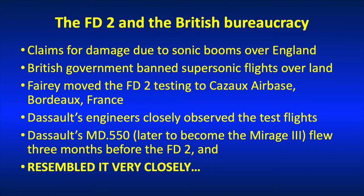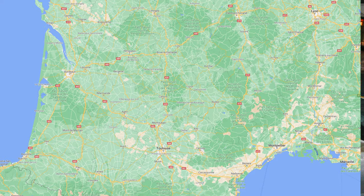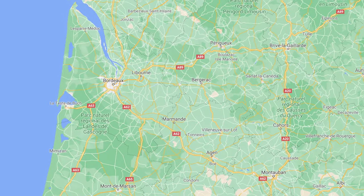During some of the testing of the FD2, there were claims for damage due to sonic booms, as some testing was done at low altitude. In response, the government declared that supersonic flight testing over the UK was banned. Fairey's engineers had a close relationship with Dassault in France, and Dassault suggested moving the testing to Cazaux Airport in Bordeaux — and there wouldn't be any problem over there. They still had to take out insurance against sonic boom damage claims, but that insurance in France cost just 40 pounds.